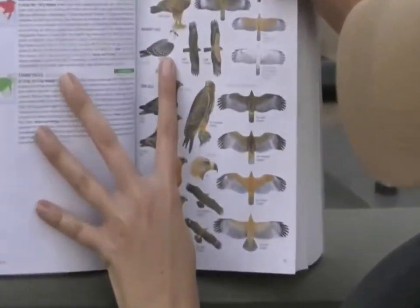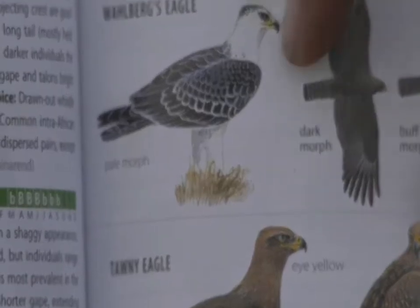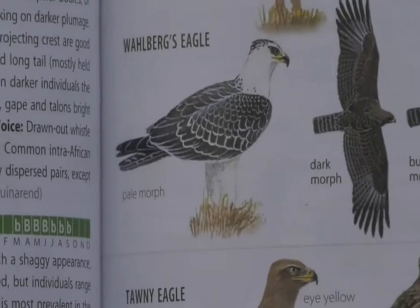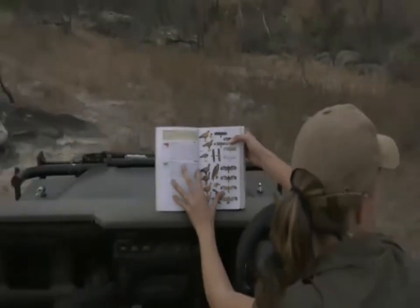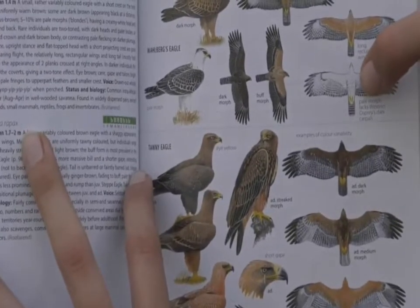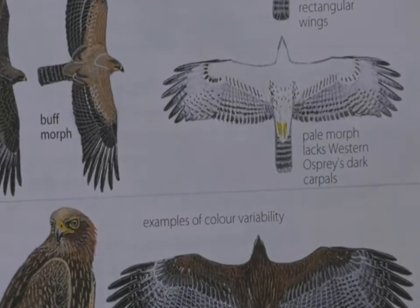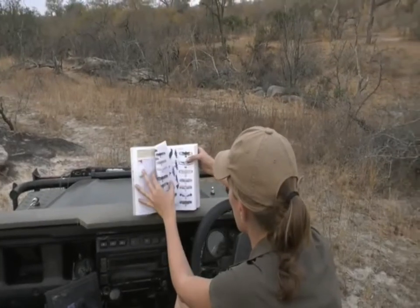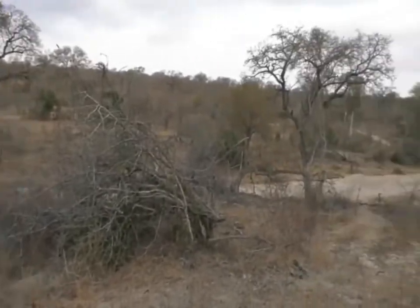Now, the Wahlberg's Eagle — the pale morph — has more white all around its chest and then just a little bit of black on top. It has very beautiful white legs, which was probably a key feature to look at. It also has some little spots all around its chest, so it does make it quite interesting and difficult to figure out who this is.